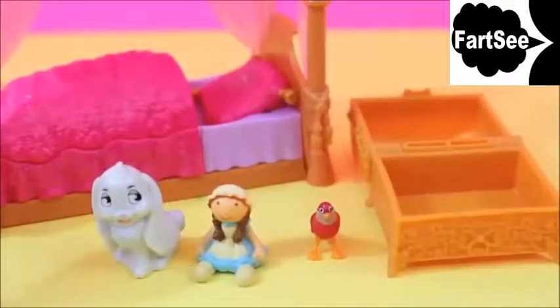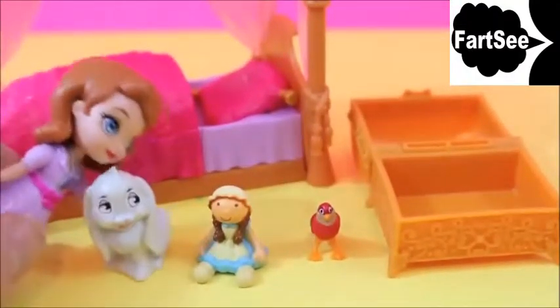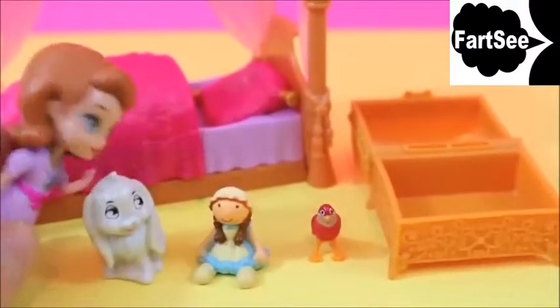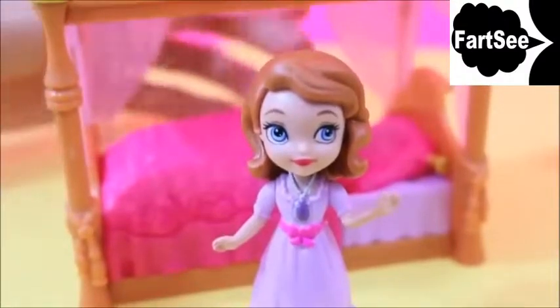I really like this placement because Sophia can talk to her best friend Clover. Well, I guess it's not her best friend, but her favorite bunny. I really like how Sophia's dressed in this placement. She's wearing a beautiful blanket.